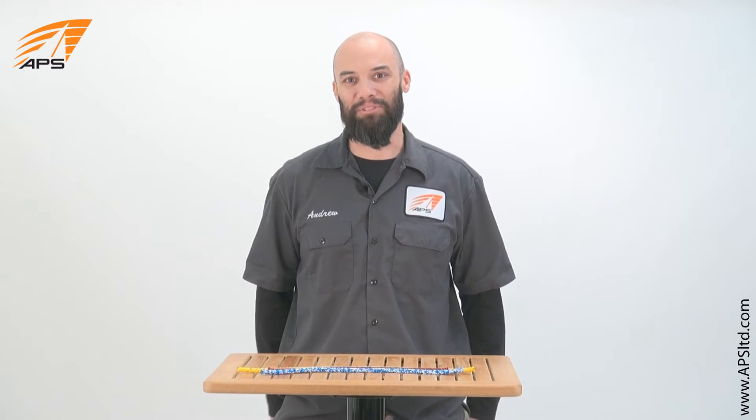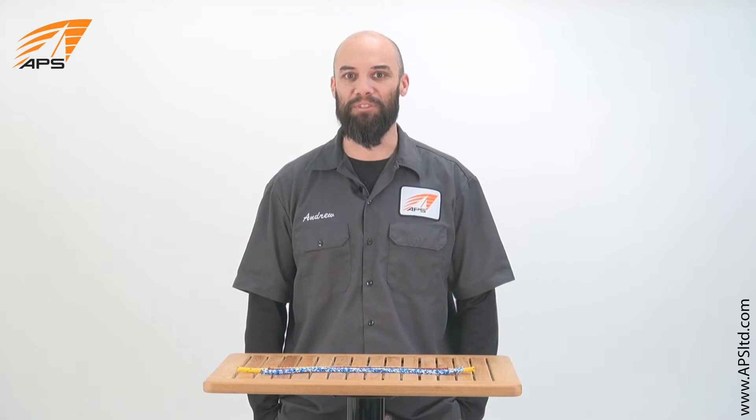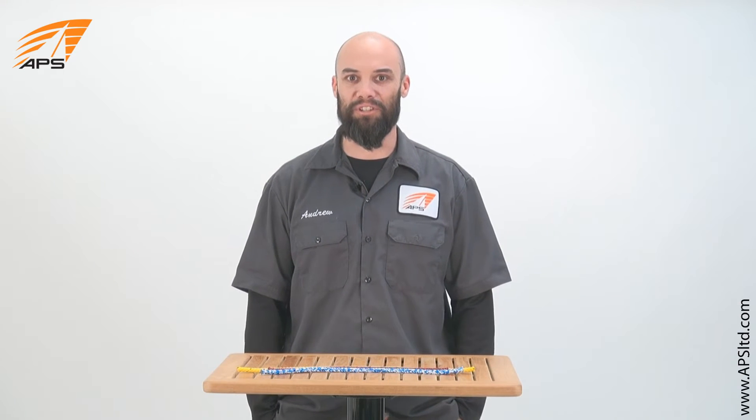Hey guys, this is Andy from APS Customer Service and today we're going to talk about polypropylene, a material found in many types of line. We're going to discuss its characteristics and uses.